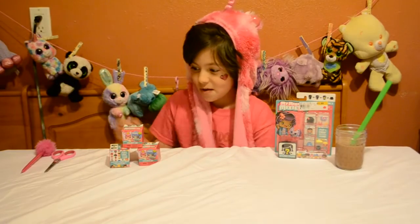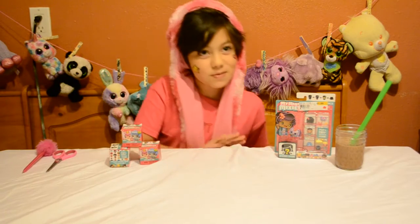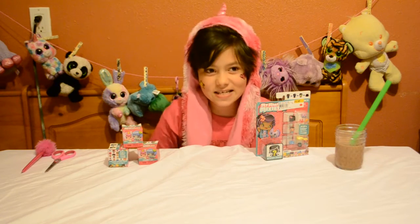Hello, it's Coco and today we'll be opening my Mini Mixi's Cubes. Here's a four pack and here are the blind bags.